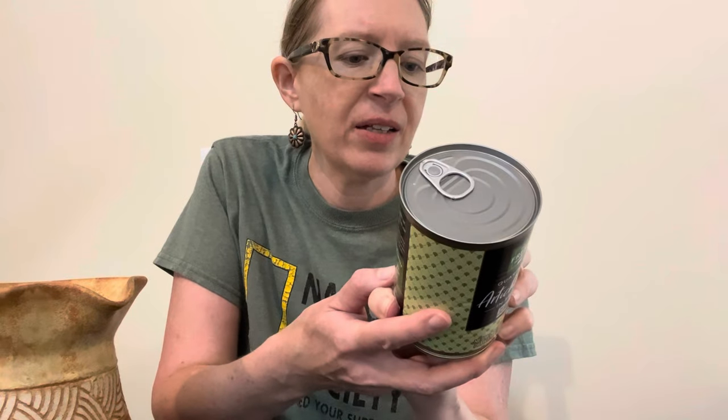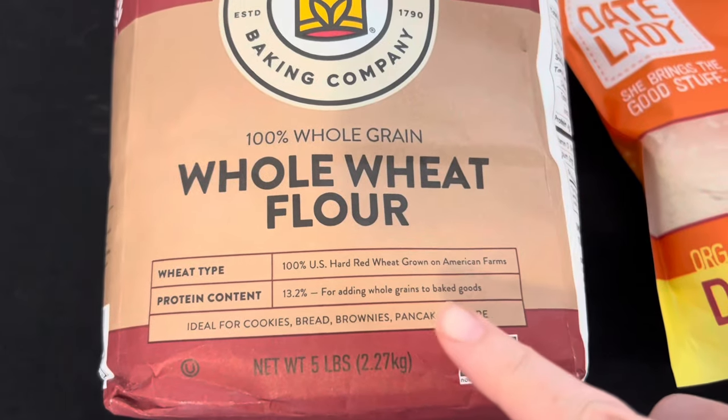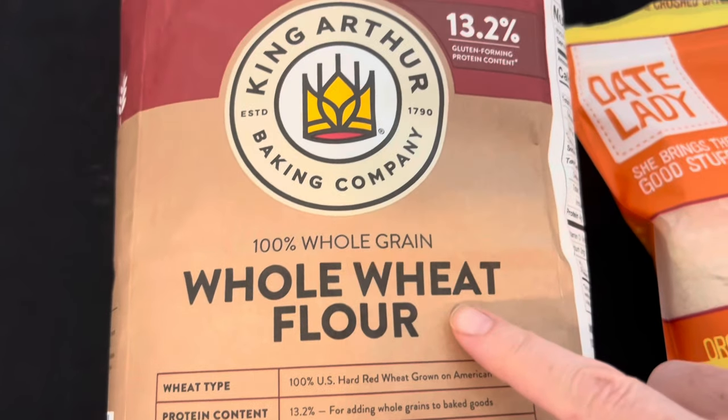I also picked up French green lentils and an organic medley of French green and black lentils — I'm going to make some lentil soup. Fresh Market has some great products under their own brand, including canned artichokes. It's hard to find canned artichokes that aren't in sunflower or vegetable oil, and these are in water and salt. You can just rinse them off and use them in salads or spinach artichoke dip.